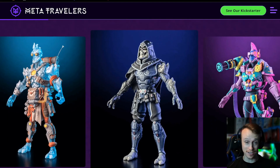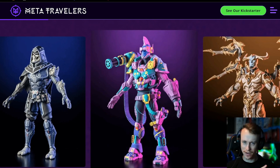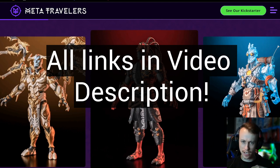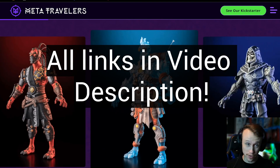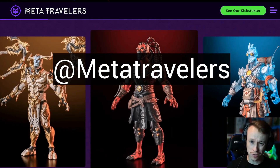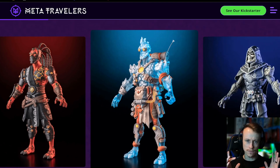There are a lot of really cool details to go over here. If you want to find any of this yourself, head to the link in my description. I got the Kickstarter down there. The website is down there, and you can also find the Instagram at Meta Travelers, which will also be linked in the description.